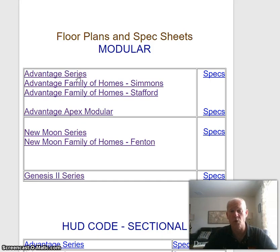The Advantage series is more of a basic home, so it's lower cost. The New Moon and Genesis series are basically the same specs — the only difference is the furnace and ductwork is not included in the Genesis series. Most of those homes are 3, 4, or 5 box homes, so they can't do the furnace and ductwork from the factory.